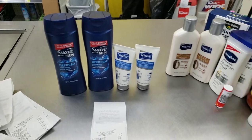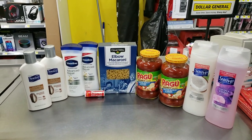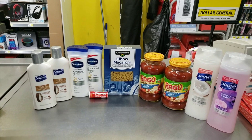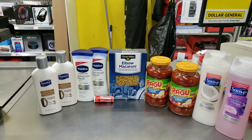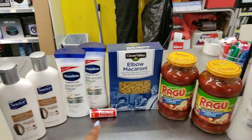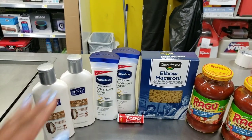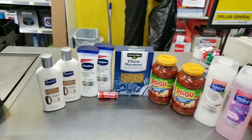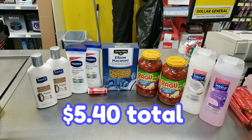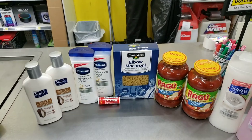My grand total for everything today was $5.40. The pasta and Ragu transaction came out to $2 for all three items. The Tylenol was free. The Vaseline came out to $1. The Suave lotions and body wash came out to $2.40, bringing my grand total for the whole day to $5.40. For $5 off $25 on Saturday, we can incorporate these deals and make it even better, and add on more things from the sale that starts on the 7th. Alright OCC Gang, I'm out.